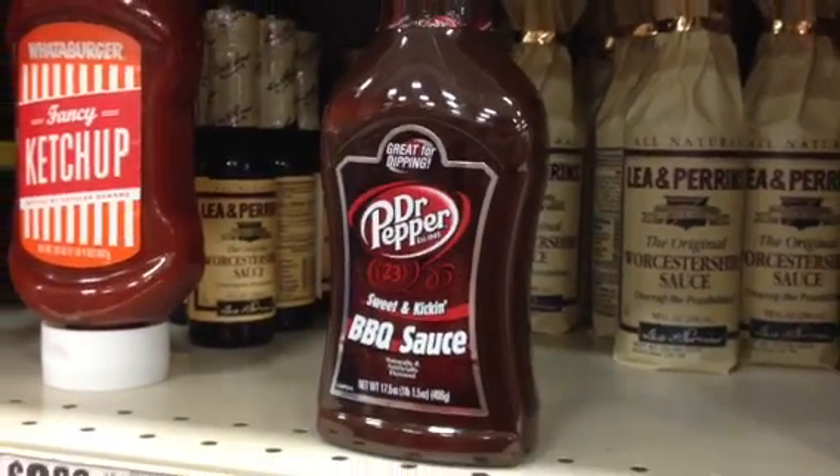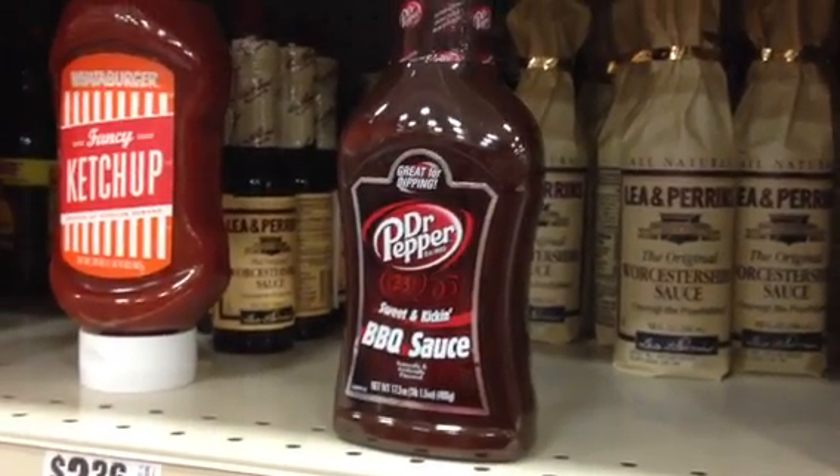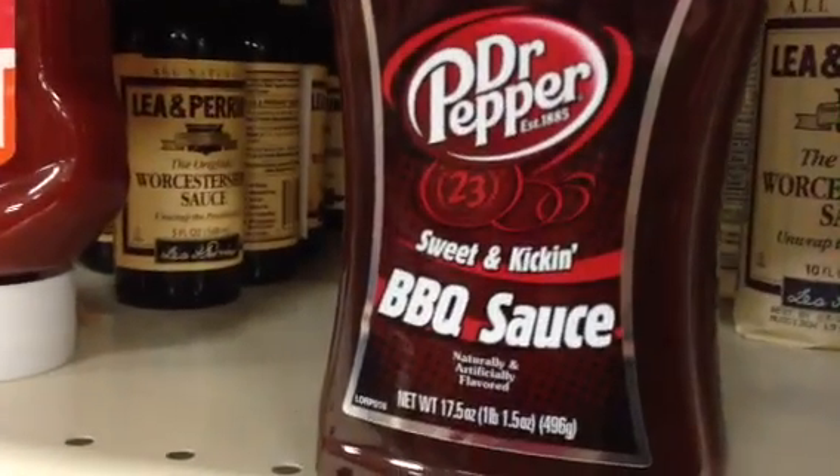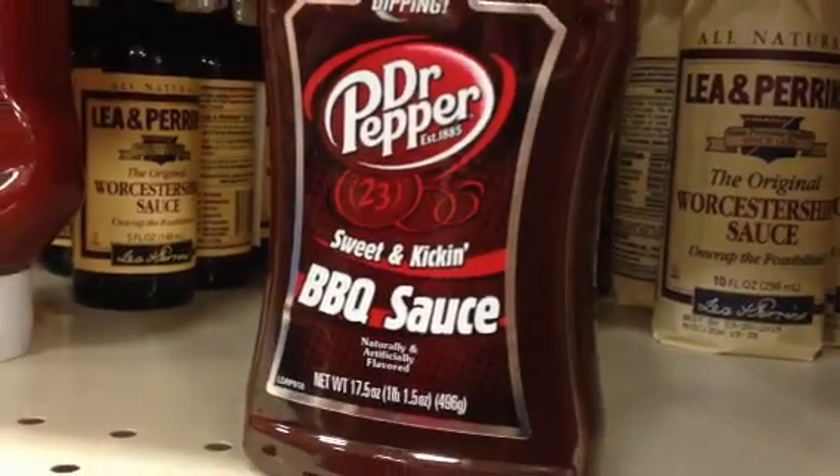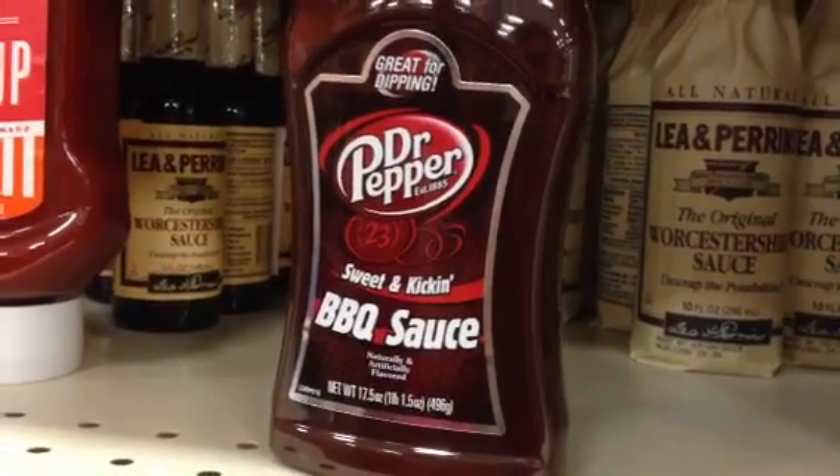Dr. Pepper has 23 natural flavors. They don't say what those flavors are, or how natural they actually are. I have a question for you, Aaron. What do you think the number one ingredient is in this Dr. Pepper sweet and kicking barbecue sauce?